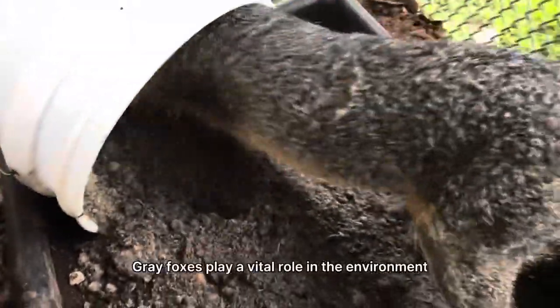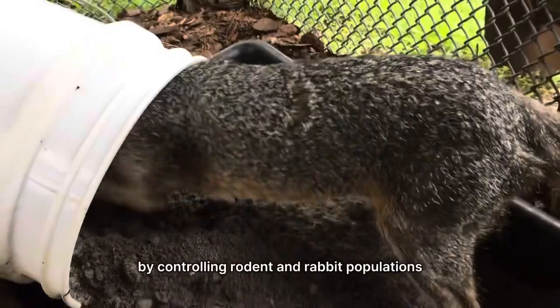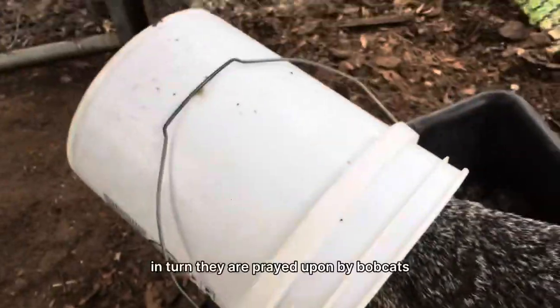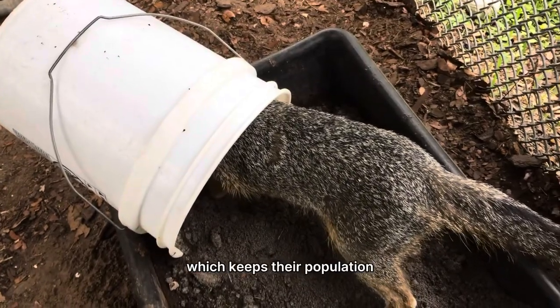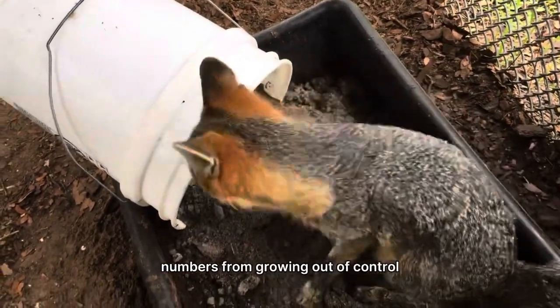Gray foxes play a vital role in the environment by controlling rodent and rabbit populations. In turn, they are preyed upon by bobcats as well as coyotes and raptors when they are younger, which keeps their population numbers from growing out of control.